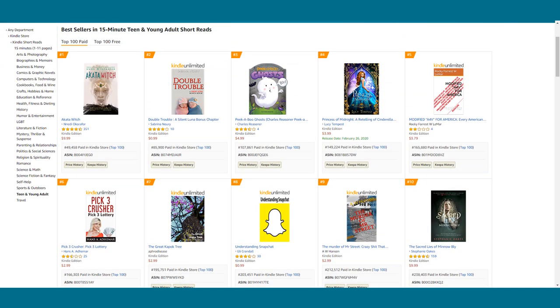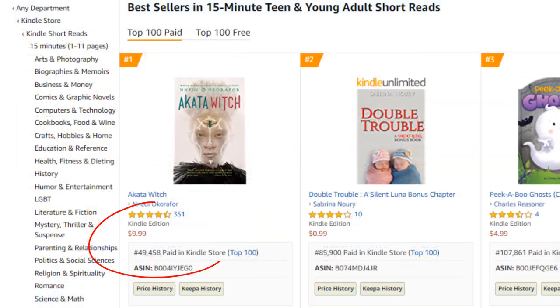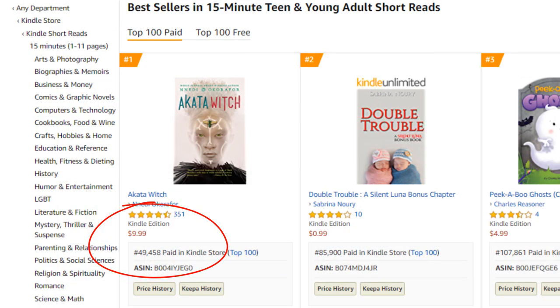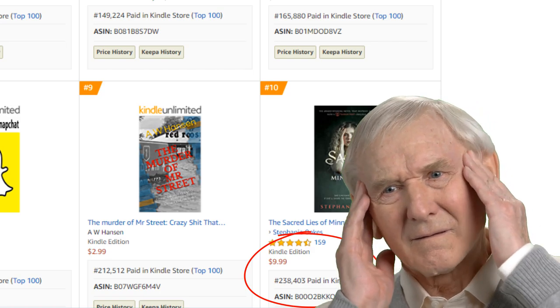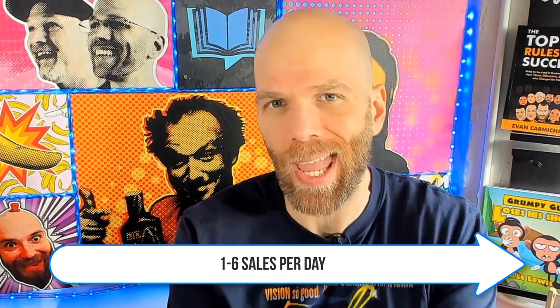Number eight: 15-minute teen and young adult short reads. This one is questionable — even worse than the last one. It's at 49,000 at the top spot, and then the number 10 spot is at 238,000. That means you're probably getting a sale every few days, maybe a couple of page reads a day tops. It's going to be about one to six sales per day to get into the top 10 of this one.